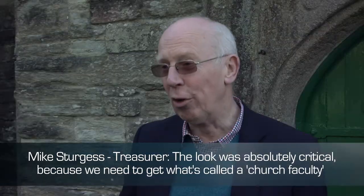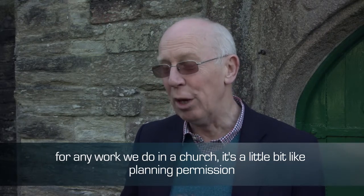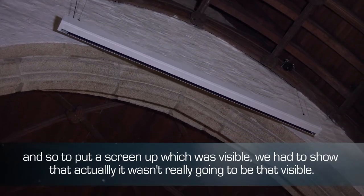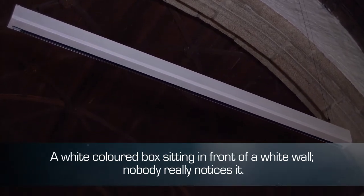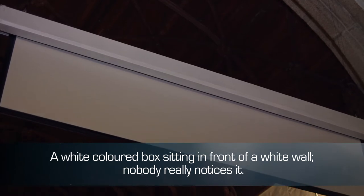The look was absolutely critical because we need to get what's called a church faculty for any work we do in a church — a little bit like planning permission. And so to put a screen up which was visible, we had to show that actually it wasn't really going to be that visible. It's a white coloured box sitting in front of a white wall. Nobody really notices it.